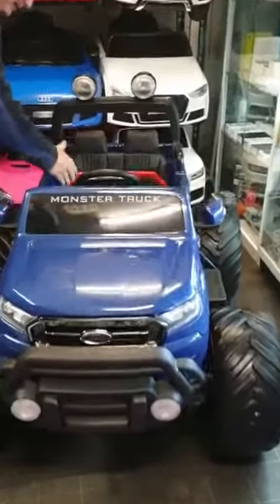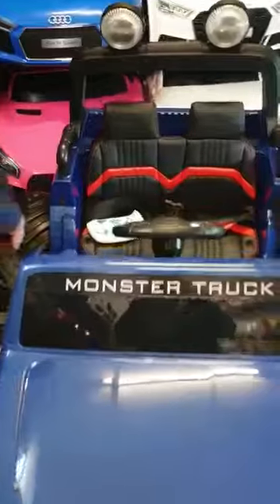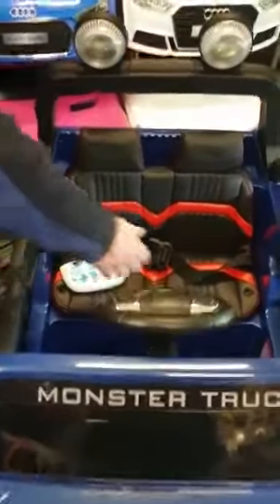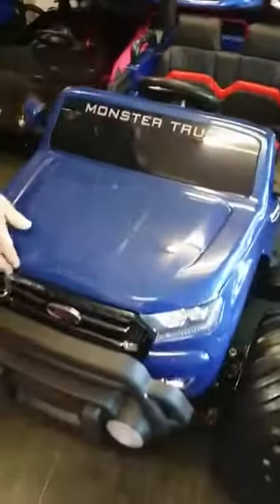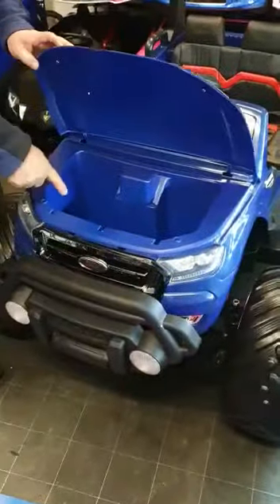It's got a level up seat and it's also got opening doors, locking doors and a safety feature. It's got a seatbelt to keep your kids safe. It's also got storage and bonnet, they're quite deep as well.